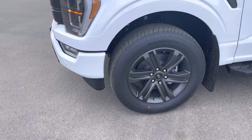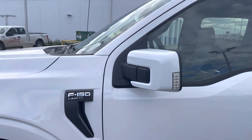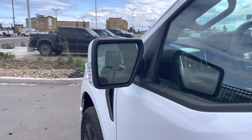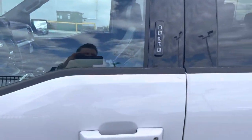The wheels are wrapped in some nice Dynapro AT2 tires. You've got the F-150 Lariat badging on the side, color-matched mirrors with the signal light in them. These mirrors are power folding, heated, memory mirrors with a blind spot system in them, so that lights up when someone's in your blind spot.